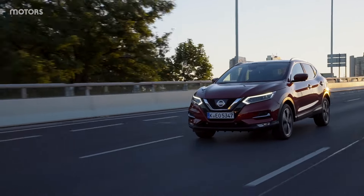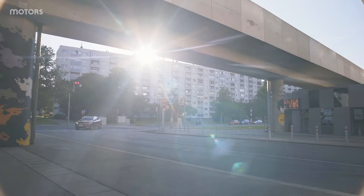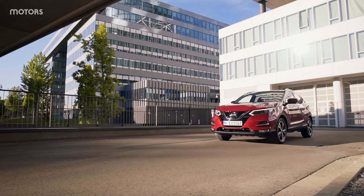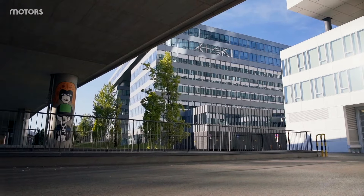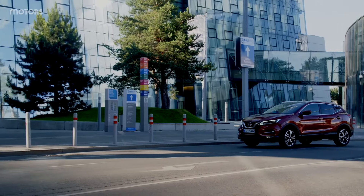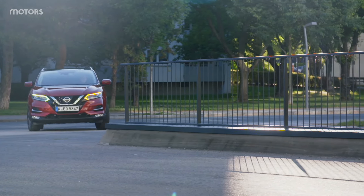This generation was in production for quite some time so there are plenty of engine choices. The early models had either a 1.5 or 1.6 litre diesel to choose from, and the 1.6 was the option if you wanted four-wheel drive. There were also two petrol engines: a 1.2 litre and a 1.6 litre. Post-facelift cars from 2018 onwards had two variations of the 1.3 litre petrol engine. The 1.5 litre diesel was carried over and a 1.7 litre diesel was also introduced in 2019.